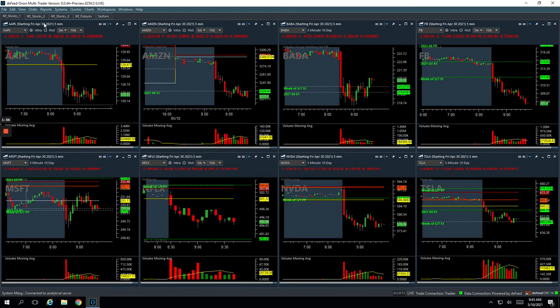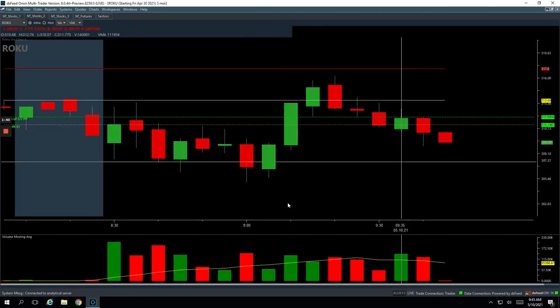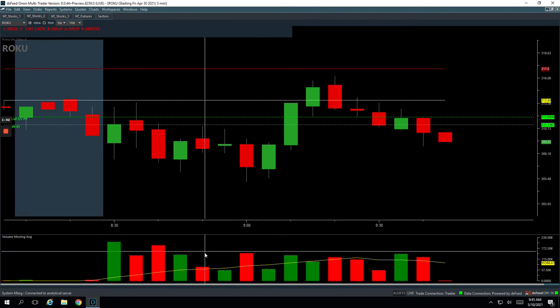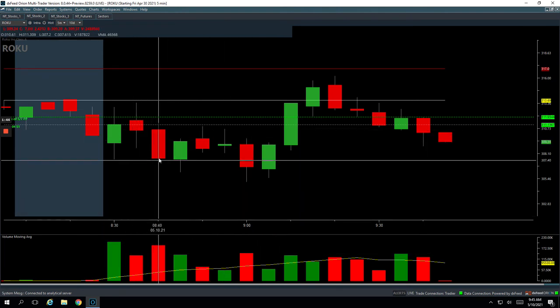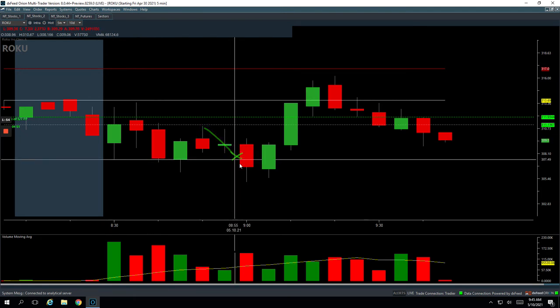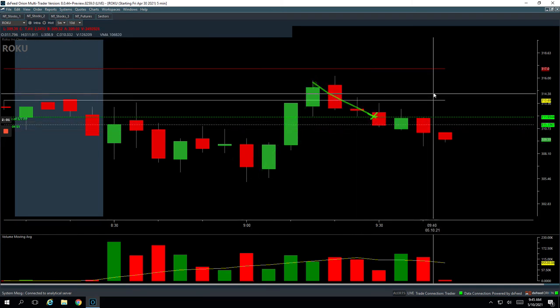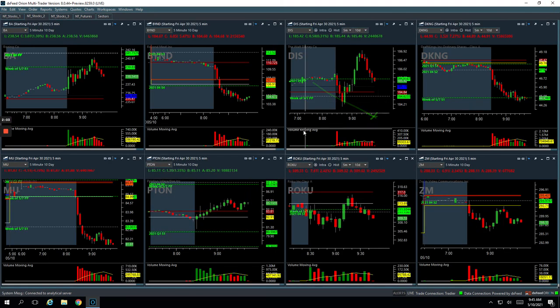In Roku, this is actually two different trades — one was short, one was long. On the long side, had this push down, so we got long right here. Caught that bounce and got out of three quarters of it up here. When it started to roll over, got out of my last piece, booked a profit on that one. And then when it pushed up here, got short and caught this little move down. Net net plus $685 in Roku.